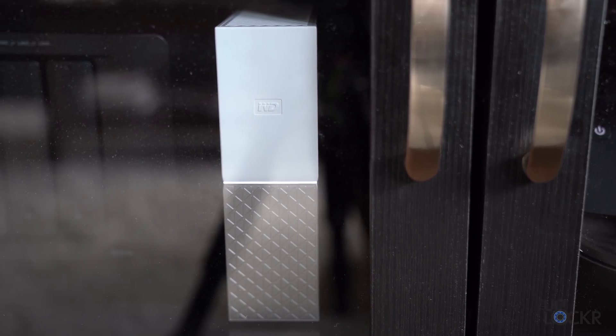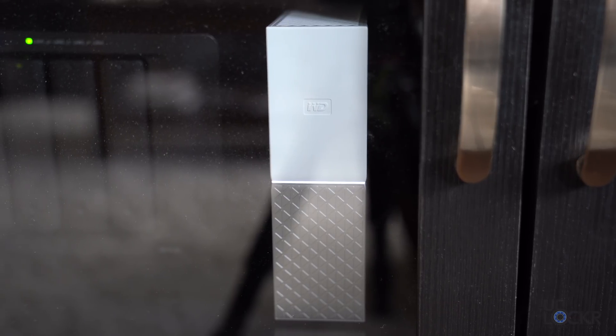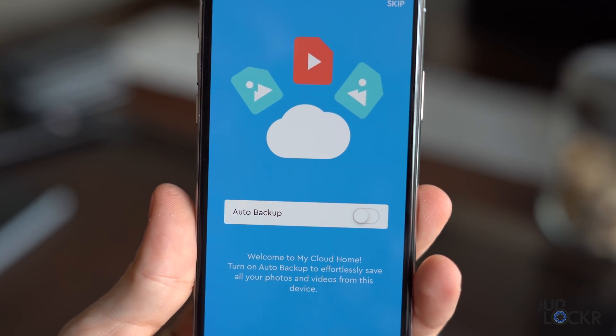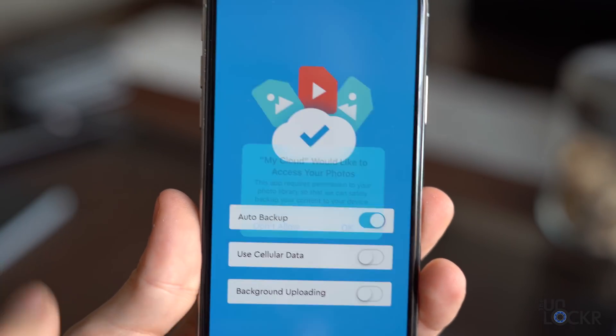The WD My Cloud Home external drive is a relatively inexpensive drive that you can plug into your router at home, download the app on your iPhone, and set it up. While setting it up using the app, you can choose to automatically have the iPhone back up all of its photos and videos to the hard drive.